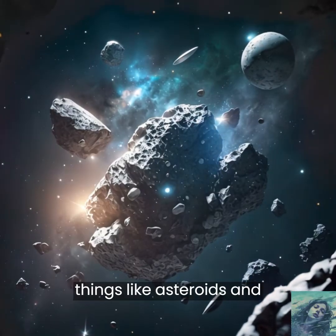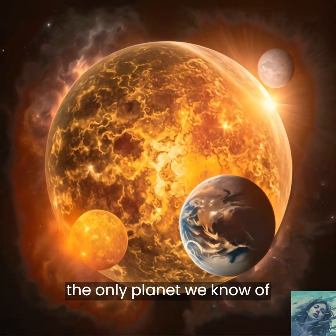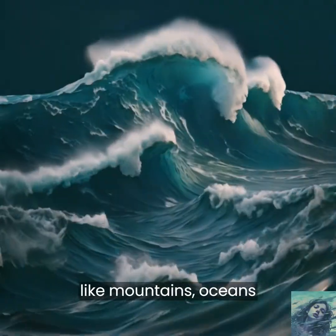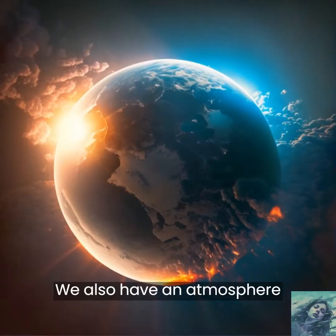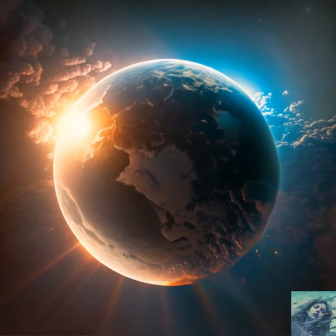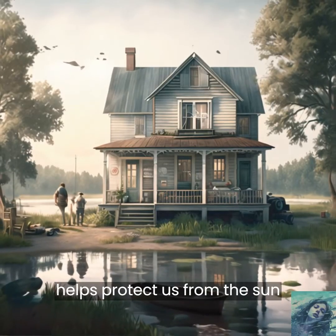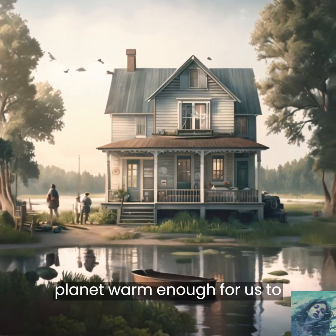It is also made up of other things like asteroids and comets. Earth is the third planet from the Sun, and it's the only planet we know of that has life. On Earth, we have different types of land like mountains, oceans, and deserts. We also have an atmosphere that surrounds the planet, which is made up of different gases like oxygen and nitrogen. The atmosphere helps protect us from the Sun's harmful rays, and keeps our planet warm enough for us to live.